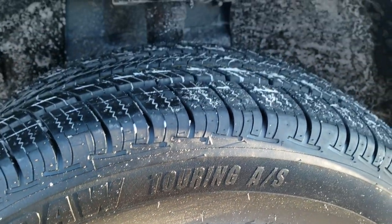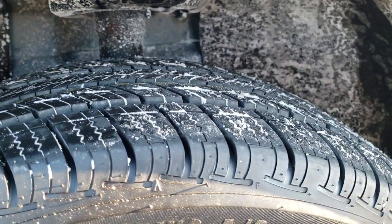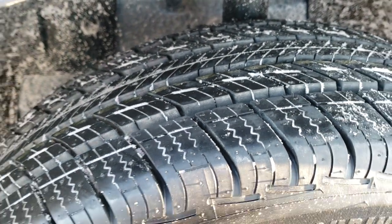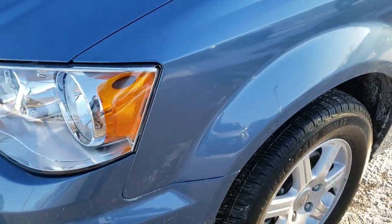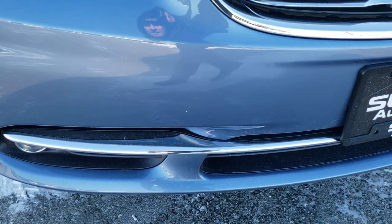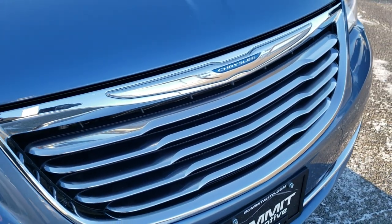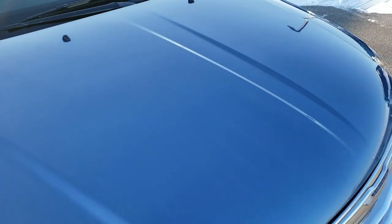It has factory alloy rims and brand new Uniroyal Tiger Paw tires — these are 225/60R16 tires. You can still see the little wear knobs on them; we put those on during our safety inspection, so they are brand new in the front. Pretty sure they are new in the back but I will wait until I look back there. Front bumper is in really nice shape. It has factory fog lights, chrome trim grill, and the headlight lenses are nice and clear. The hood is in excellent shape as well.